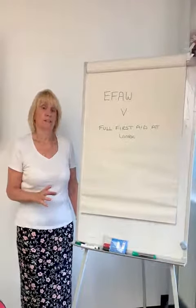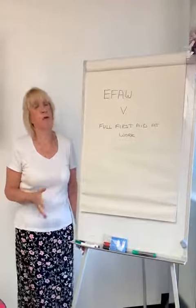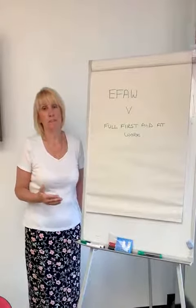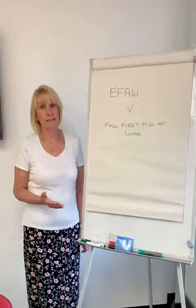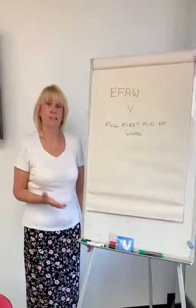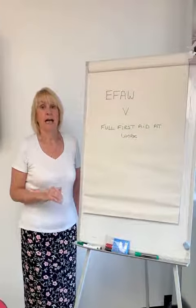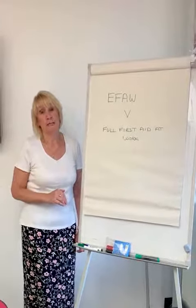The Emergency First Aid at Work course is suitable for low risk companies where there's a chance of only having minor injuries, but it still covers things such as bandaging, seizures, people collapsing, and also CPR and the use of a defibrillator.